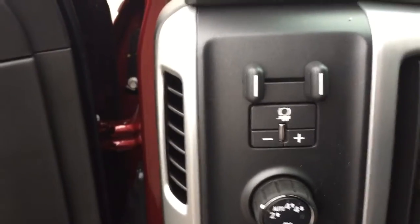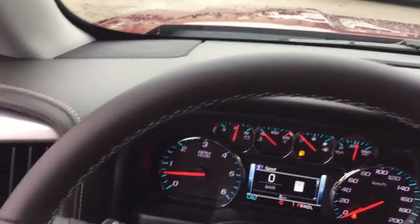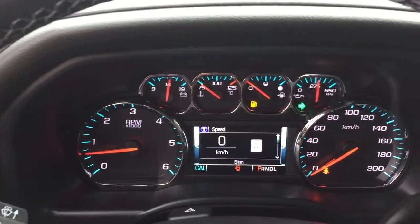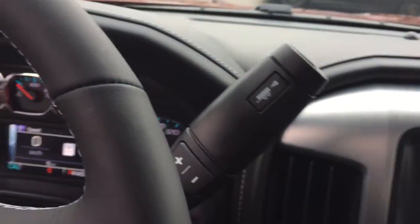Jump on in using that chrome assist step. You have your trailer brake, four-wheel drive selector, and your lights. There's a nice leather-wrapped steering wheel here. Behind that steering wheel you're going to find your headlights, intermittent wipers, and your turn signals. You've got your hazards here, and on the other side your gear shifter and trailering mode.